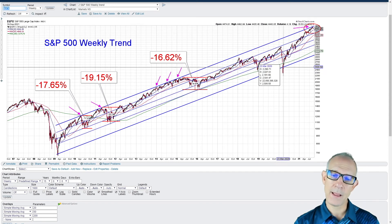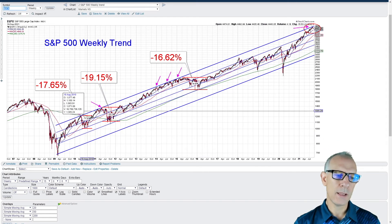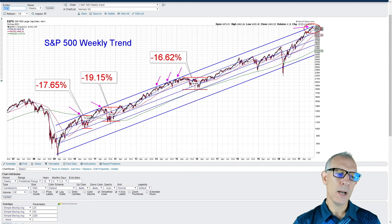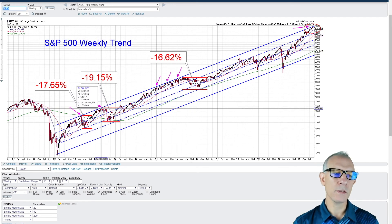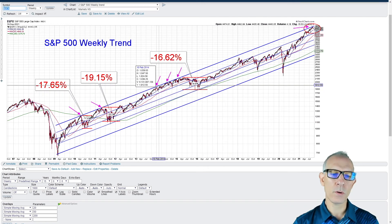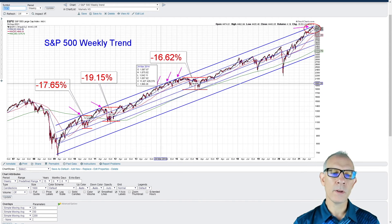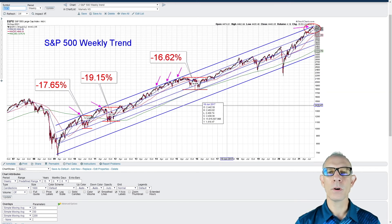The pandemic last year broke it down and then V-shaped recovered right back to all-time highs. Every time we've hit the upper trend line since 2009, it was not able to hold. We had a pulldown when we hit it back in April of 2010 for a 17.65% pulldown, then again in March of 2011 for almost a 20% pulldown. From February 2014 through May 2015, it kept holding that upper trend line but eventually broke down for almost a 17% pullback.